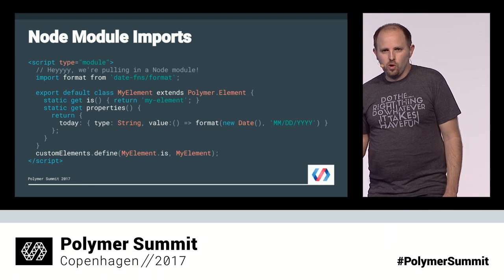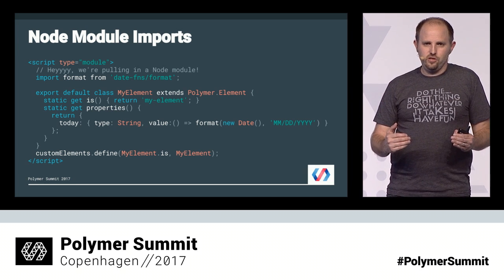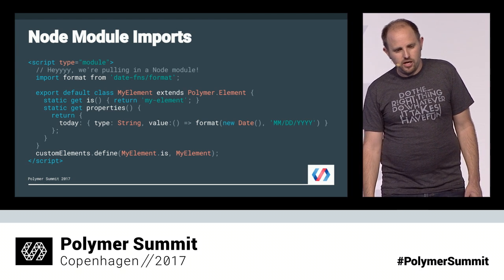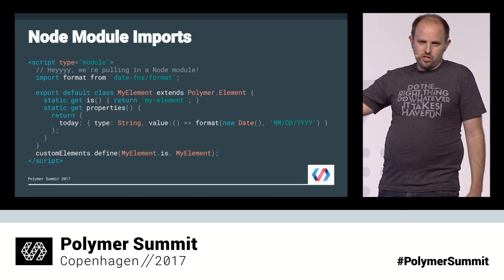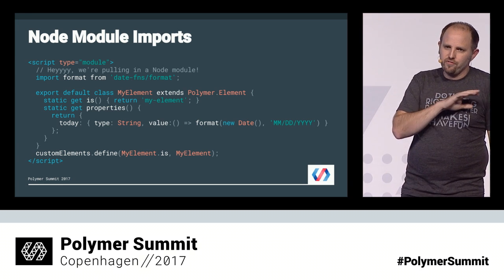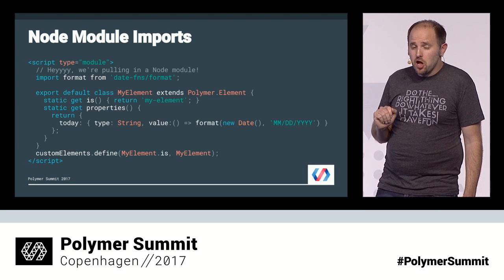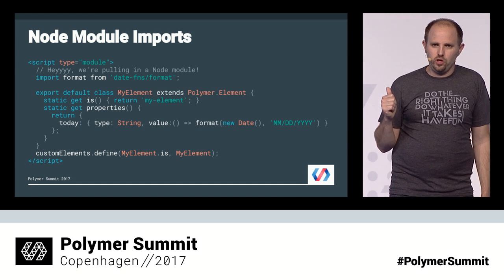One sticky point for all Polymer developers has been: I just want to import from node modules and use it in my element. With Webpack, you can — you don't have to do anything, it just works. You're already in a JavaScript module. Note that the script element has type equals module — this is a clue to everyone who looks at your code that you're opting into module syntax. You may have code not yet using NPM if you're using Polymer, so you can also configure Webpack to do the same type of lookup from your Bower components.